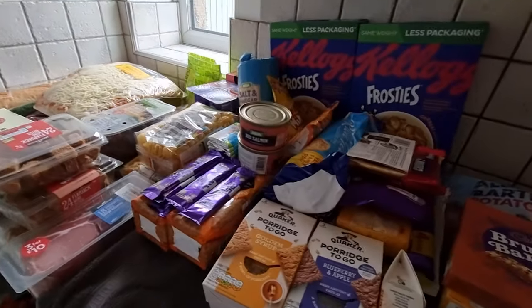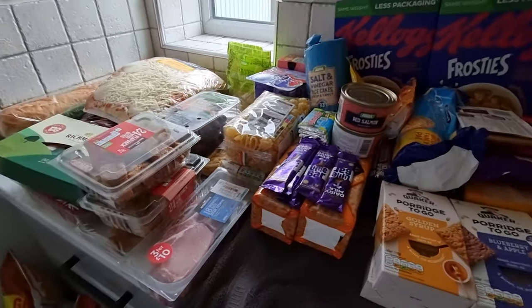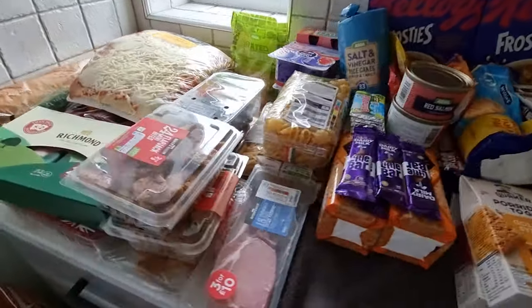Hi guys, welcome back to the channel! I've just been to Asda and thought I'd do a little grocery haul for you today. I don't think I've done one in quite a while and I know you guys really like watching these. Let me flip the camera around and show you what I bought. I've got everything out on the side already — it's very dark today so hopefully you'll be able to see everything.